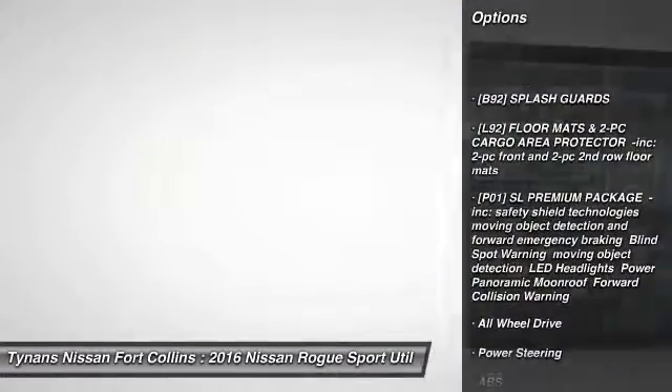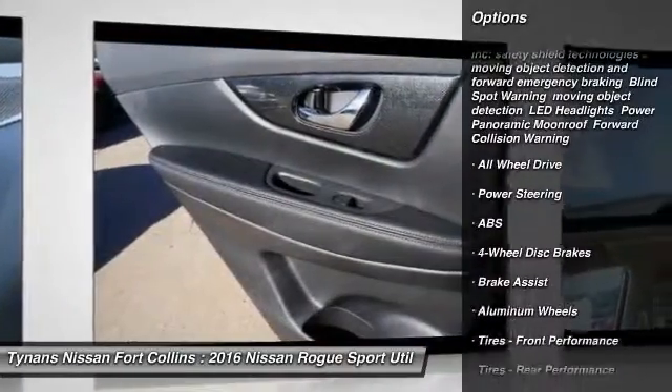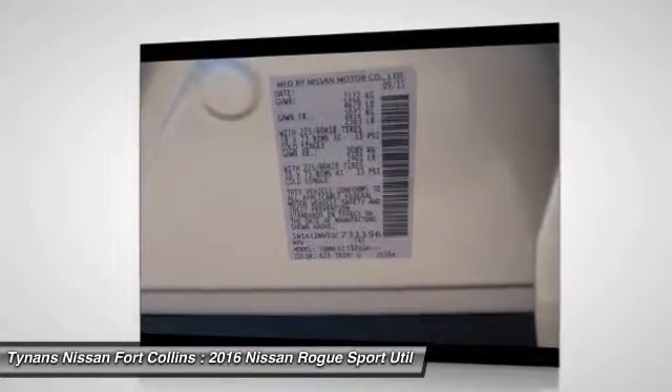keyless entry, navigation system, power liftgate, all-wheel drive, anti-lock braking system, steering wheel audio controls, stability control, backup camera, Bluetooth.